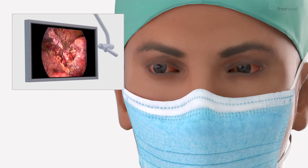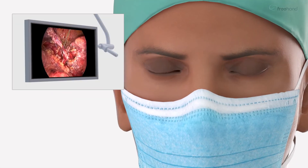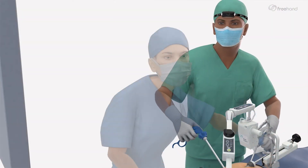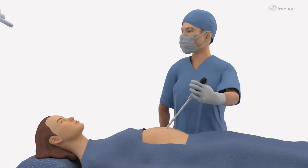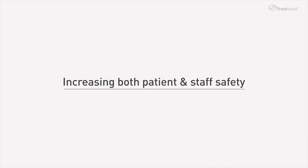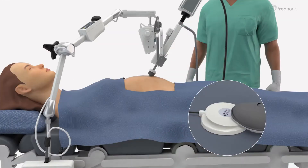Optimizing team ergonomics: reducing the pain or discomfort experienced from holding the scope, reducing eye fatigue and nausea due to unstable images, increasing your maneuverability in the surgical field, and allowing highly trained staff to conduct other important clinical tasks.